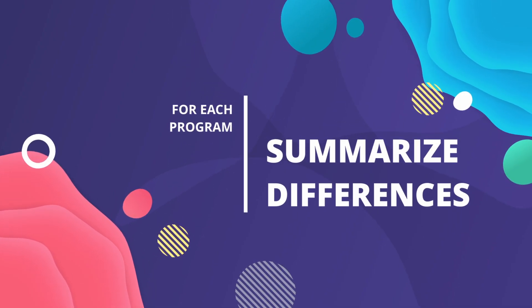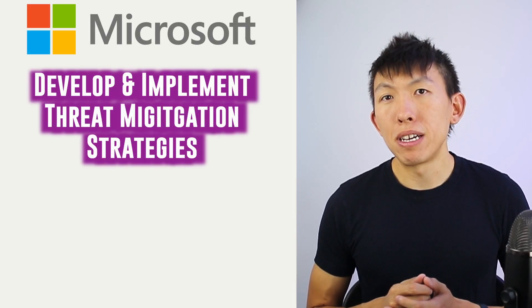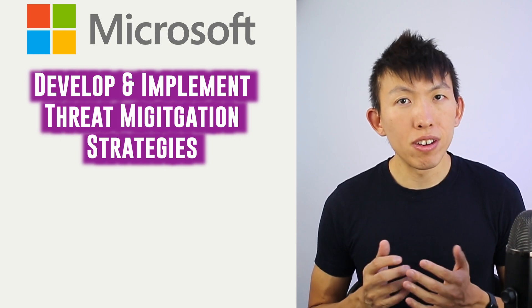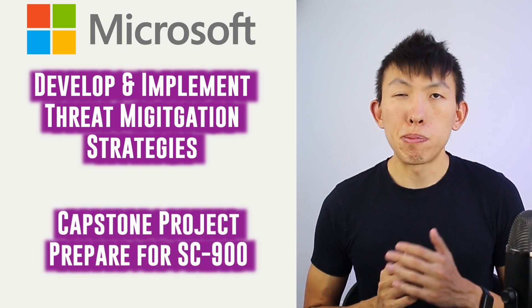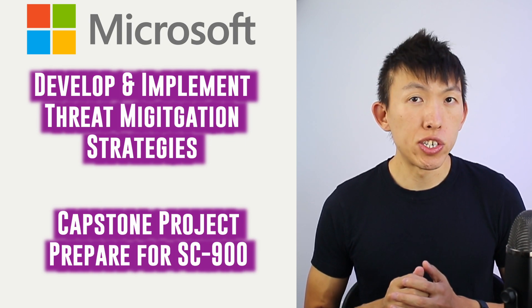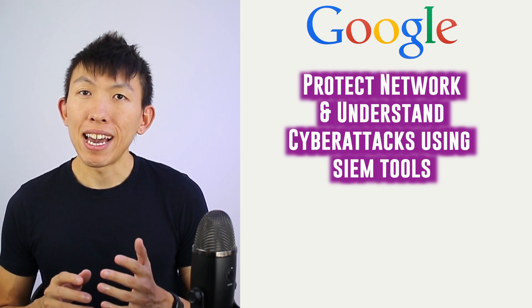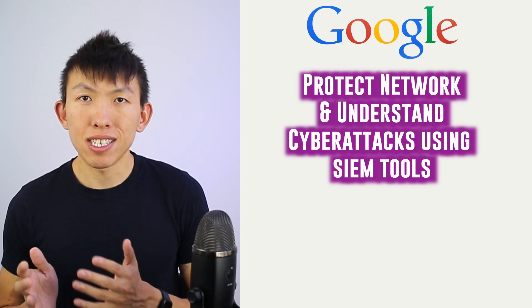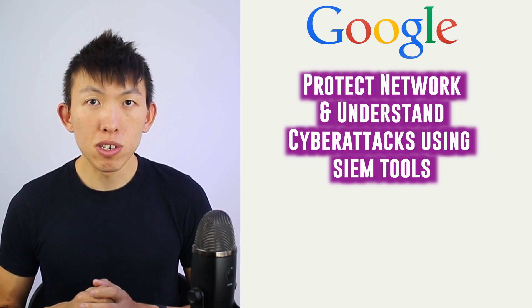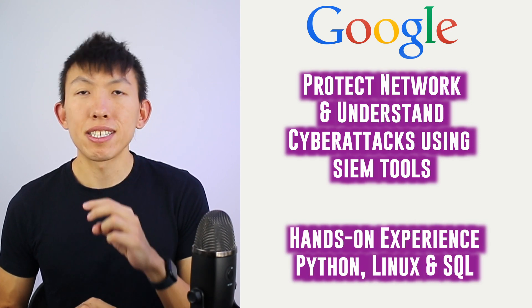To summarize the differences: for Microsoft, you'll learn how to develop and implement threat mitigation strategies within Azure, and you'll have a capstone project to better prepare you for the SC-900 exam. As for Google, you'll protect networks, devices, people, and data from unauthorized access, understand cyber attacks using SIEM tools, and gain hands-on experience with Python, Linux, and SQL.